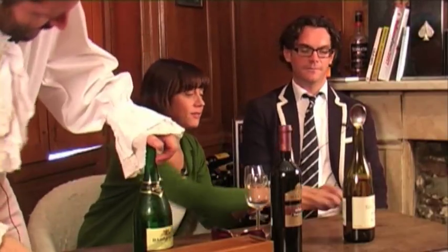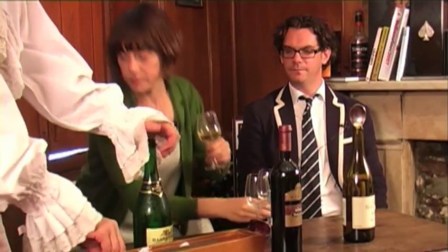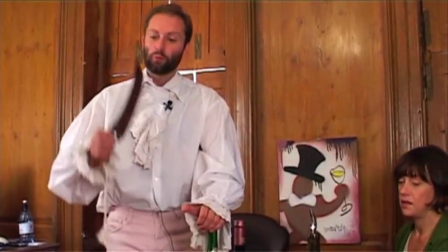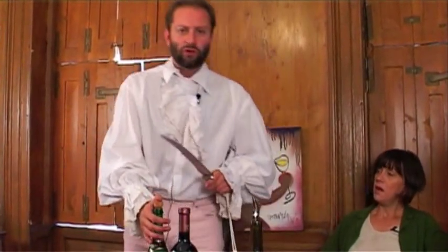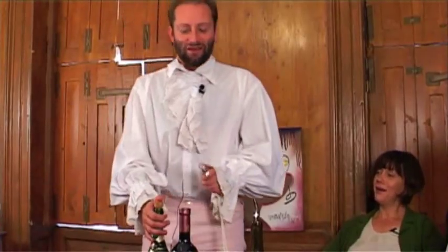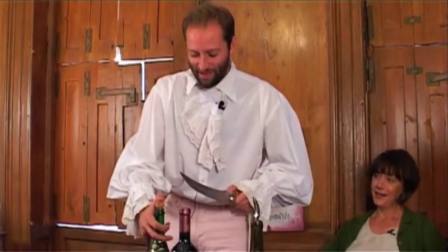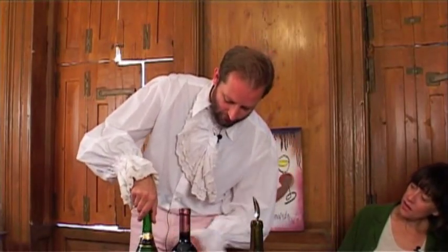Right, here we are. The noble art of Sabrage. It's a proper sabraging sword. This is a way of dealing with a cork that is particularly recalcitrant. With my massive weapon. You need to find the seam of the bottle — this is the key thing.